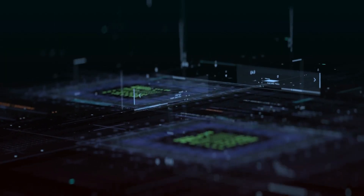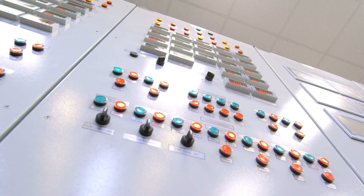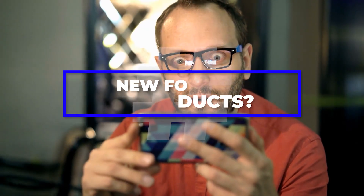Such marvels of machine learning are only possible with the support of other technological advancements, including advanced sensors, computer vision, robotics, and high-end computer hardware. What if I told you that AI can help us build new food products?